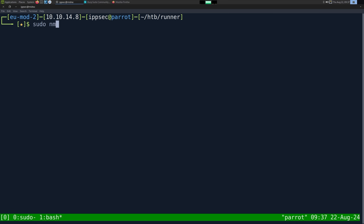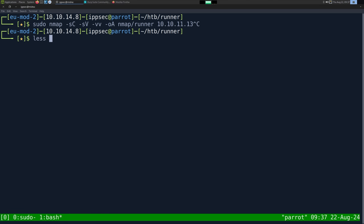As always, we're going to start off with an nmap. So dash sc for default scripts, dash sv to enumerate versions, dash vv for double verbose. This gives us the TTL and things like that. OA to output all formats, point in the nmap directory and call it runner. Then the IP address of 10.10.11.13. This can take some time to run, so we've already ran it.